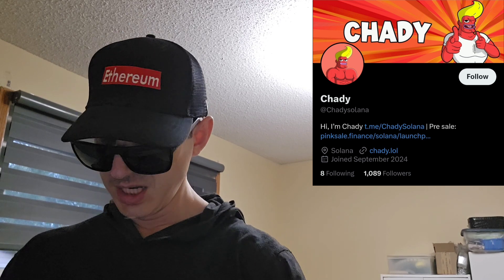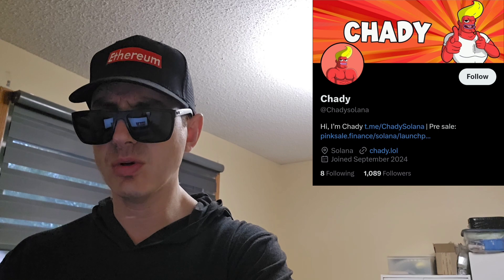If you go to their pre-sale page you can see a little video — it kind of looks like Family Guy-type drawings. It says, 'The moon is too close for Chaddy. He wants Jupiter.'